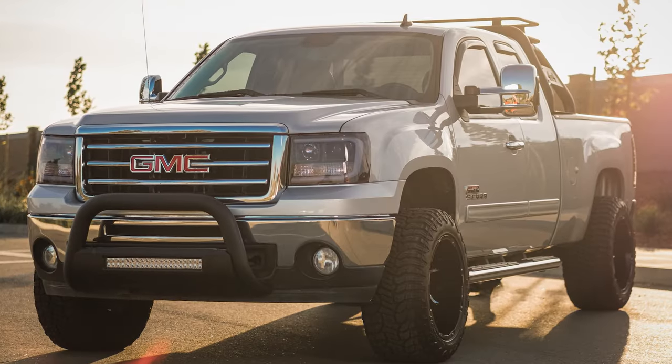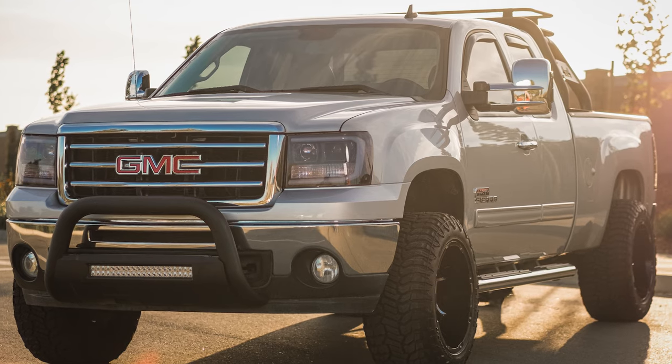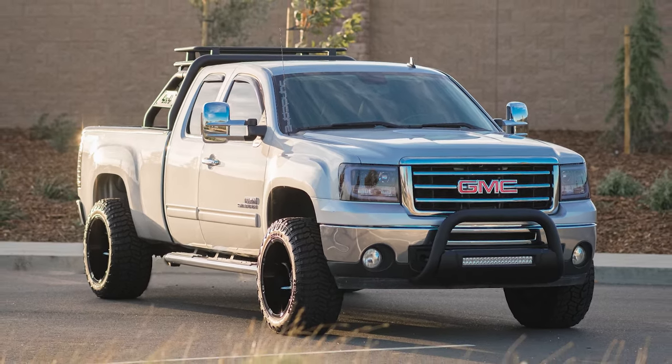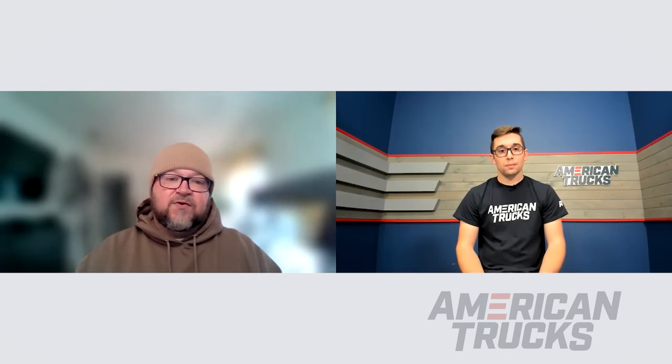I was actually pretty surprised because it's an aggressive tread pattern even being a hybrid. Do you notice any bumpiness at low speeds? At low speeds creeping through a parking lot you do feel the knobiness of the tire because the tread is so aggressive, but nothing you don't get over — this is a truck. Once you're up to speed there's no shimmy, no vibration, it rides very smooth for being as aggressive as it is. I was very impressed.